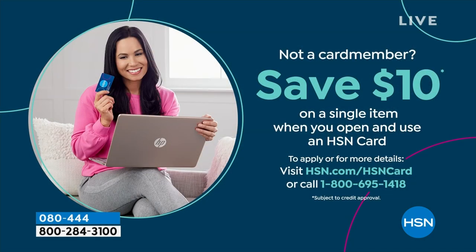If you love Birkenstock and are glad to get them at HSN, shopping here makes it really easy and affordable. You can even save $10 on a single item when you open and use a brand new HSN card. Visit hsn.com/hsncard for all the details.